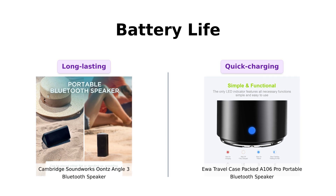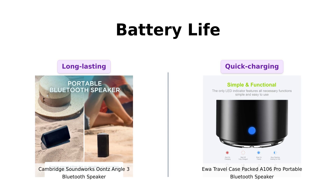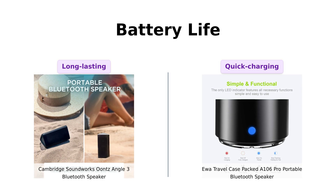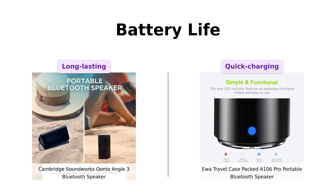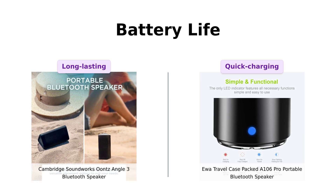In contrast, the UWA A 106 Pro offers 5 hours of playtime, but it charges quickly — just half an hour provides about 3 hours of music. This fast charging feature has been highlighted by users as a lifesaver for those who often forget to charge their devices.